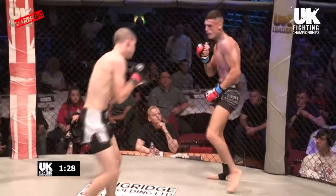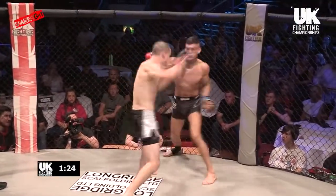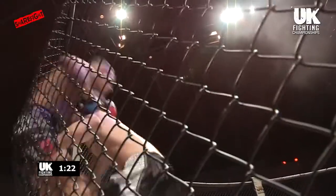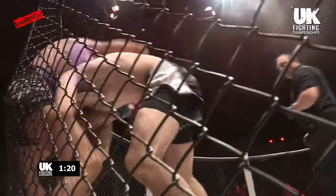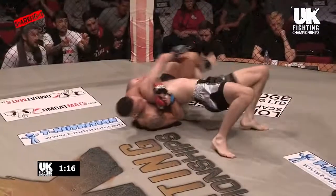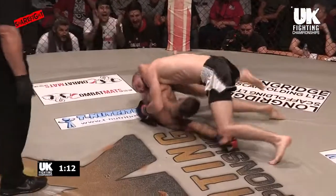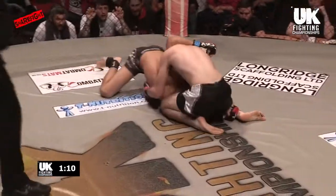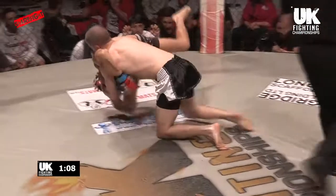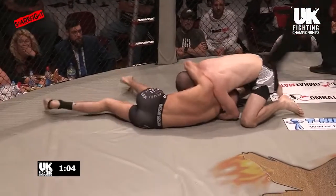McVeigh being very, very clever here — not stepping back out of danger. McDonnell lands as McVeigh comes in! McDonnell was wobbly there! I thought that could have been the end, but all credit to him, he's got heart! McVeigh now working from the top — he might be able to take advantage of McDonnell's head still being a little fuzzy!